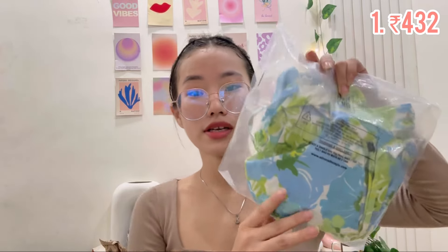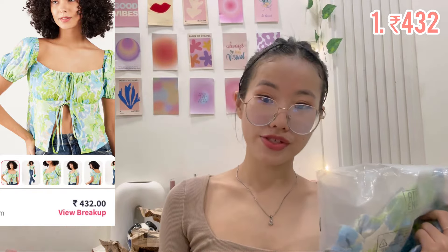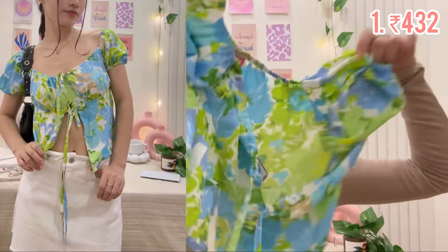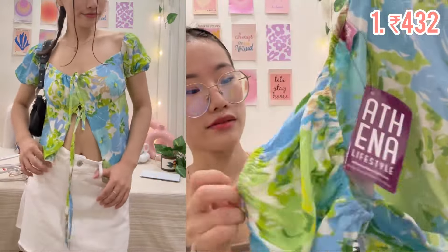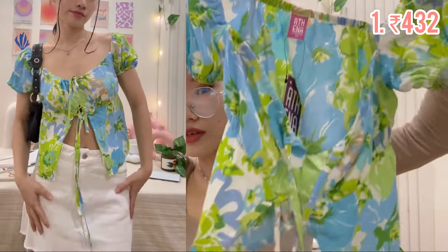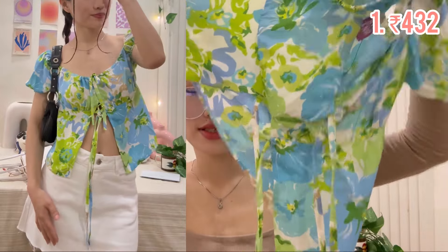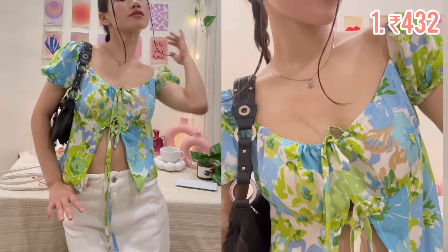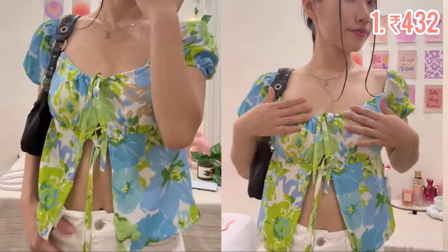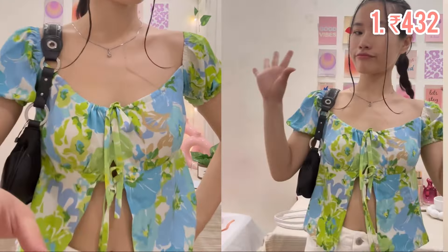We'll just pick a random one first. This top is from Athena — the price is listed so you can check it. This is the top, guys. They have a little puff on the shoulder part, it's pretty and giving 'fits vibes. The fabric is a little see-through but it's comfy. It's a summer top — very stunning. They have a split over here and a tied knot. This is the first top.